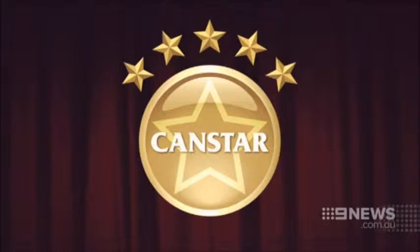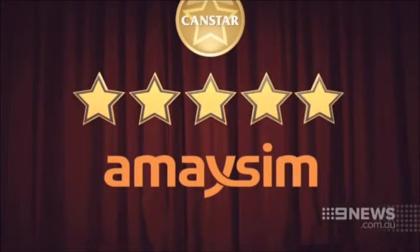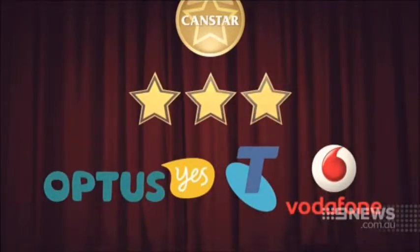Research group CanStar has crunched the numbers on the best prepaid deals. Amasim got five stars, Audi Mobile and Virgin four stars, while Optus, Telstra and Vodafone all scored three stars for customer satisfaction.